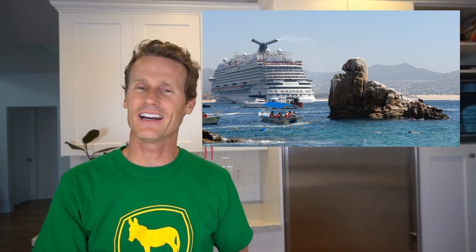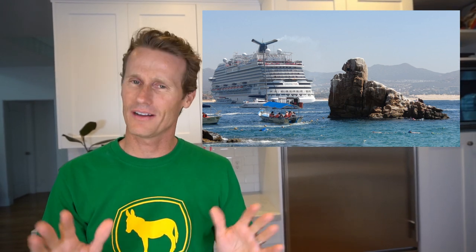Moving on to the Carnival Panorama cruise ship — this was a massive boat with about 5,000 people on it. It was a great time. There's a water park on top, all sorts of great food, a Guy's Burger place — awesome cruise.